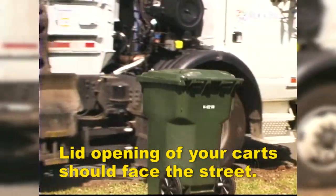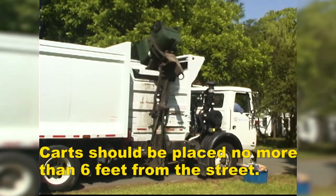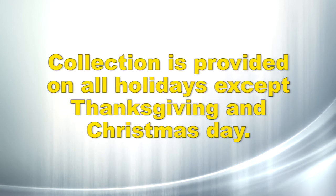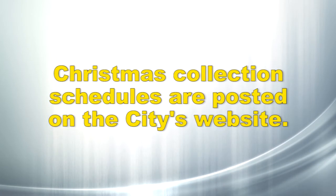Due to the operation of automated trucks, please make sure that the lid opening on your carts faces the street. Place your carts no more than six feet from the street and keep your carts clear of other objects. They must be at least four feet away from all other items, such as mailboxes, recycling bins, cars, etc. Remember, collection is provided on all holidays except Thanksgiving and Christmas Day. Thanksgiving pickup is the Friday after Thanksgiving Day and Christmas collection schedules are posted on our website each year.